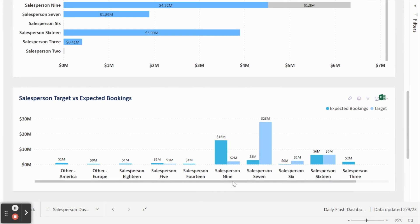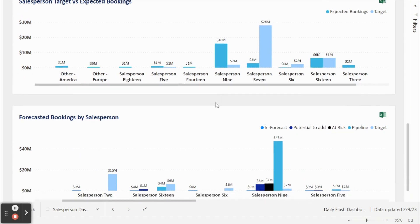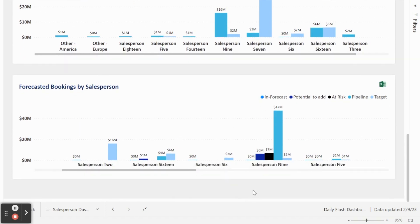Here, you can see that salesperson 7 is significantly under his target, while salesperson 9 is significantly over their target. You have at your fingertips exactly what is in their pipeline and you're able to see what projects are making up each person's pipeline and bookings, and whether they are below or above their targets. Additionally, at the view below, you're able to go down even a step further and identify what of this has already been booked, what is the potential to add, and what is in pipeline. This level of granularity allows you to solve your problems accordingly and quickly identify the problems facing your business.